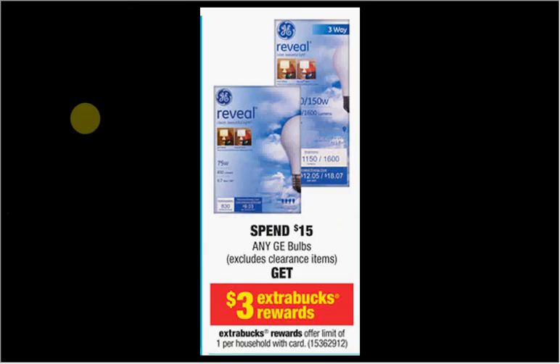GE light bulbs are on special — when you spend $15, you'll get $3 Extra Bucks back. There is a $1-off coupon at Coupons.com; you can print out three of them on two computers. The one-count 10-watt GE Smart light bulb is $5.99. Buy three of them — you'll spend $14.97 with the $3-off coupons and get your $3 Extra Bucks back. Like $4 each.